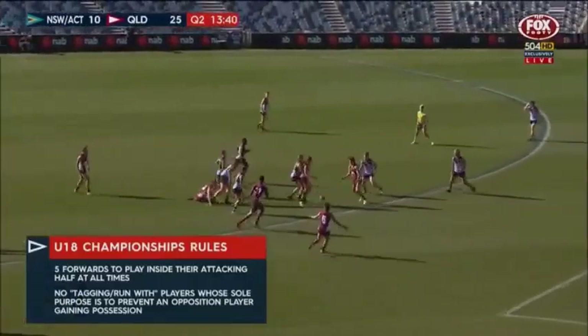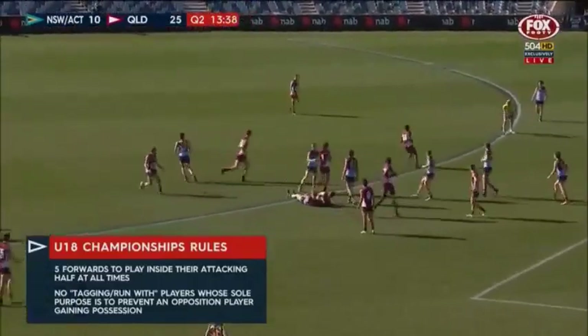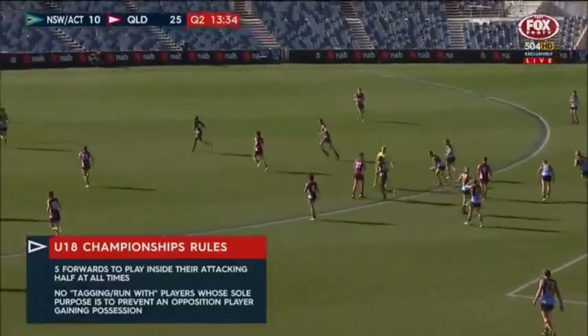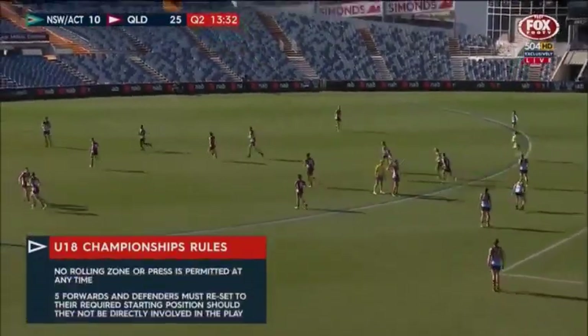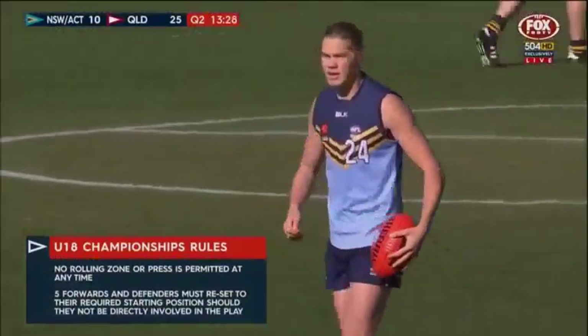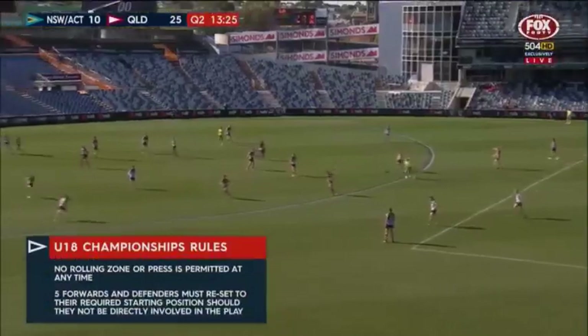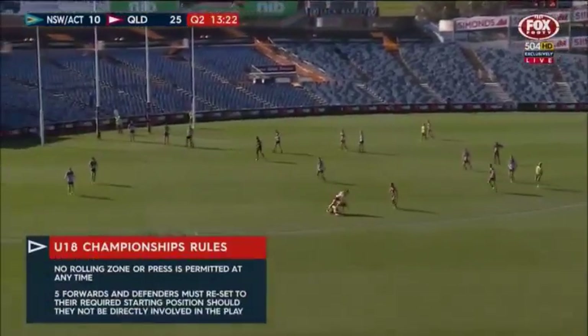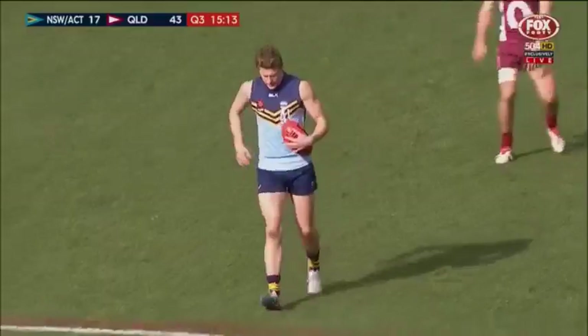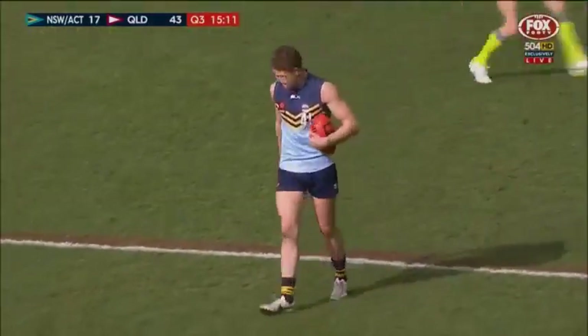What we don't want to see is guys tagging, and we don't want to see full-ground presses. We want an opportunity to assess talent in the best possible light, and that's to create as many one-on-one contests as we can — open the game up so it's enjoyable to watch as well. Under pressure, that's a hot handball. New South Wales gives it to Hopper — better played by New South Wales.